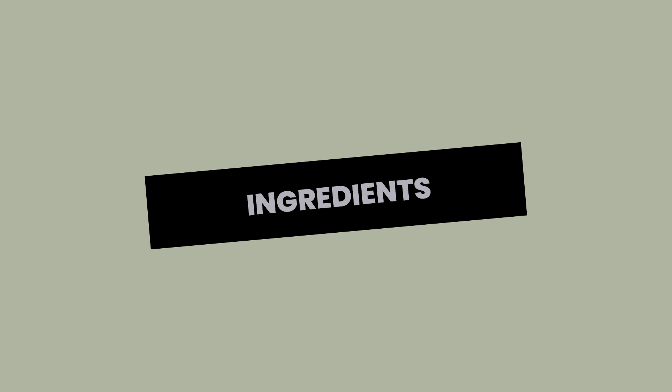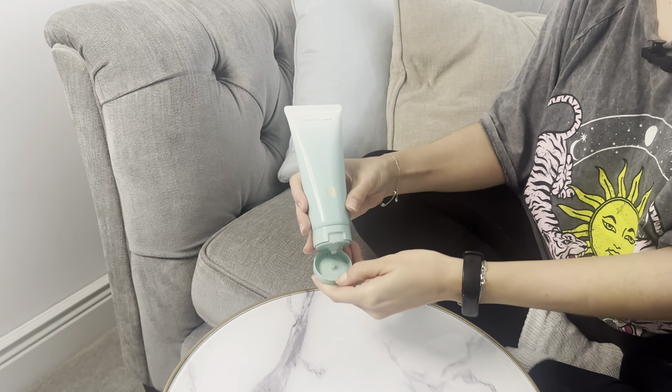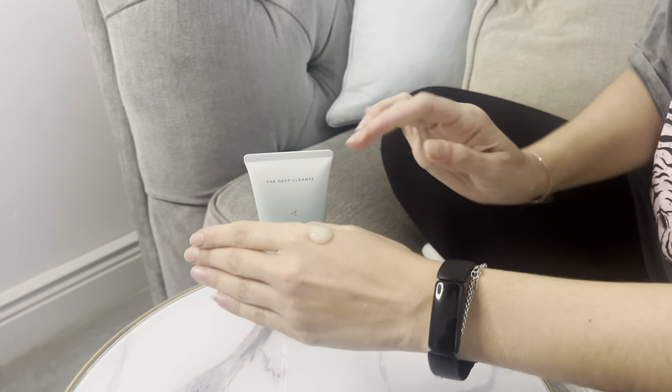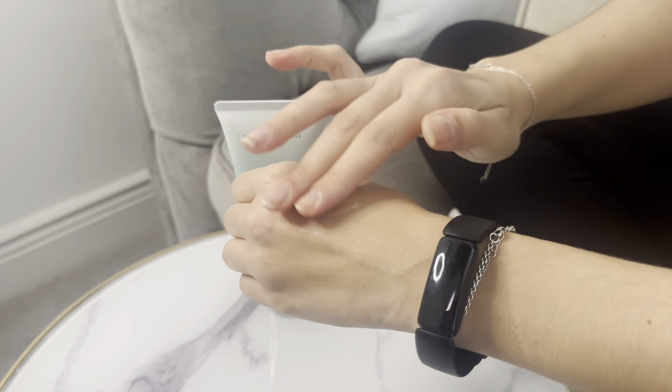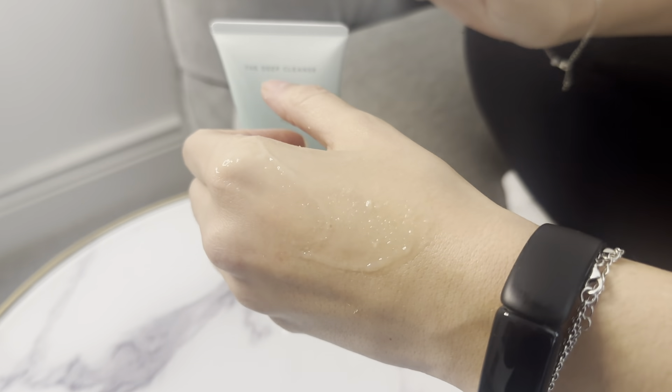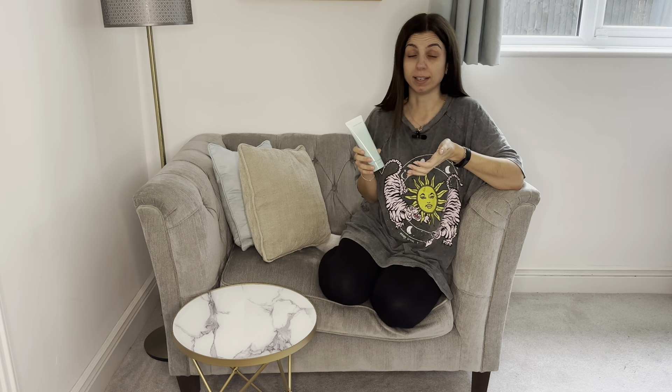I haven't found this irritating on my skin at all, and that's probably down to the fact that it's got Japanese wild rose and leopard lily that really calms the skin and conditions it.